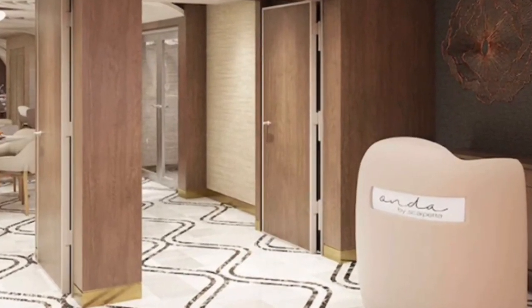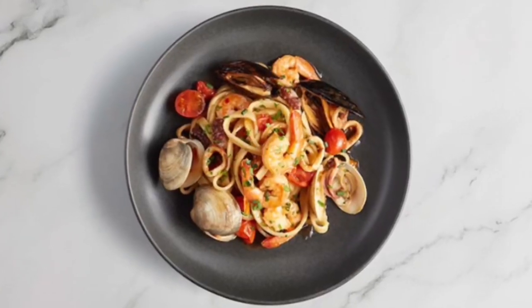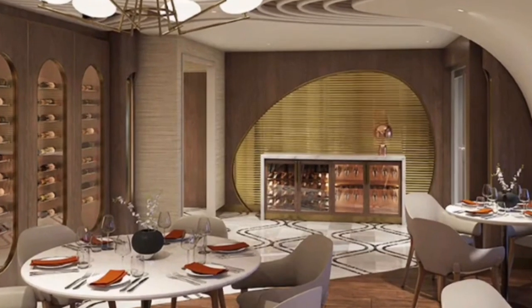For specialty restaurants, Anda by Scarpetta brings the charm and effortless elegance of its critically acclaimed sister restaurant, Scarpetta, to sea. Indulge in a modern Italian culinary experience with signature pastas, or try unique mouthwatering seafood creations. Make sure to leave room for dessert and wine, of course.